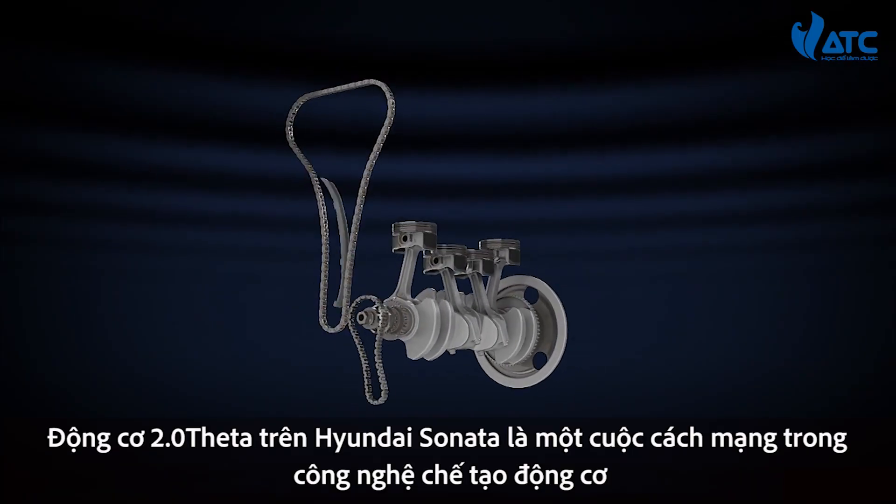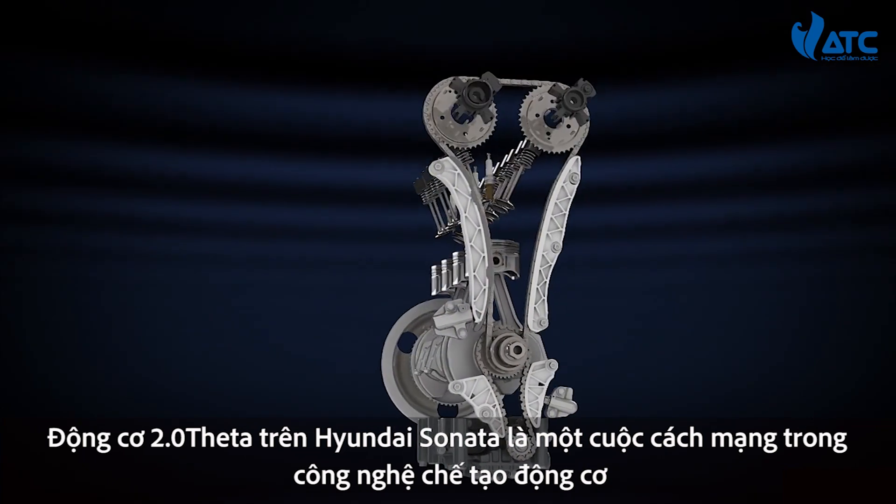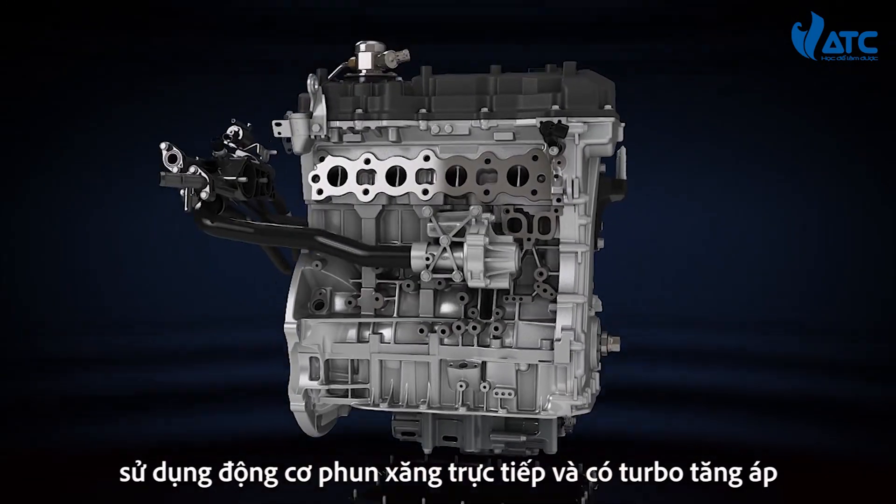The Sonata 2.0T's Theta turbocharged gasoline direct injection engine is a remarkable evolution in engine technology.